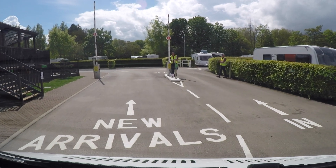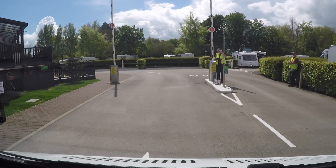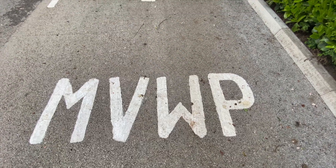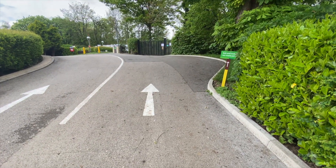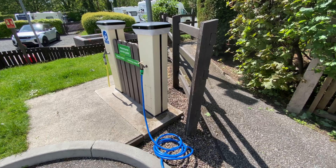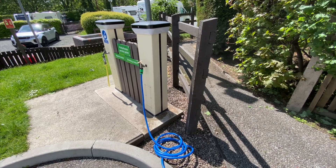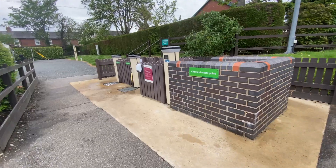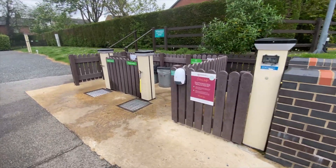The warden's waiting to meet us — super quick check-in. The motorhome waste point is at the far side of the site where we take on some water. Just behind the service point there's grey waste and recycling.